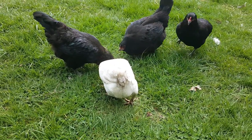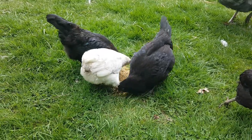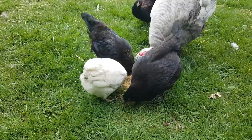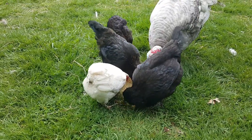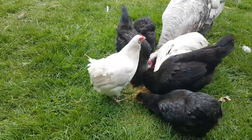Hey guys, so today I wanted to go over the difference between Araucanas, Americanas, and Easter Eggers. A lot of people call them the same things, but they're really all totally different breeds.